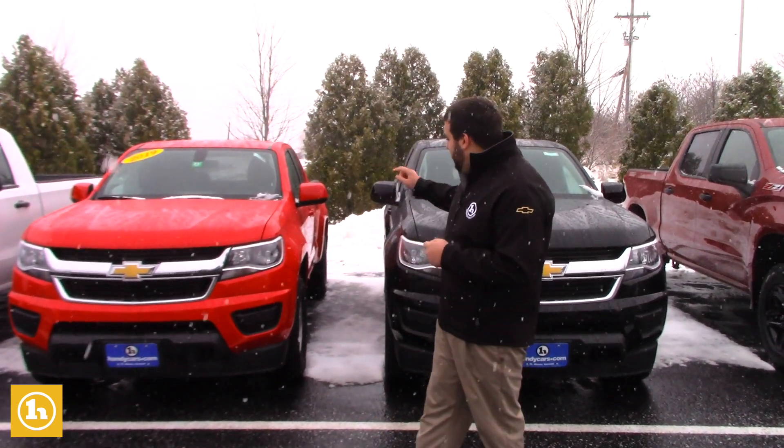Hey Mary, Evan from Handy's Chevy here. Just want to take the time to make you a quick video thanking you for inquiring with us here on 2019 Chevy Colorados.